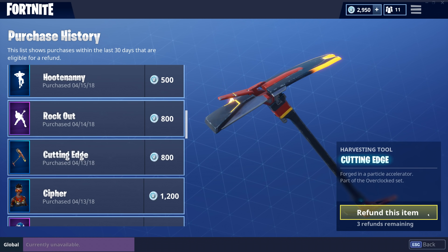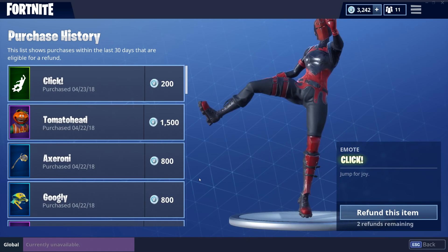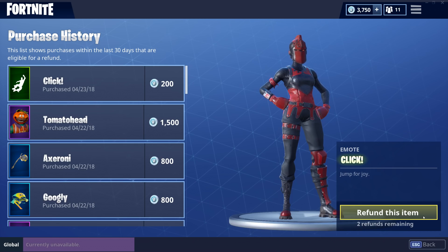As you can see, I'm going to refund the Cutting Edge. I hit refund and it makes sure that you actually want to refund — and you can't buy it back unless it comes back into the store again. After you use this refund, you have two more remaining. As you can see in the top right, my v-bucks did go up by that amount. Pretty cool.